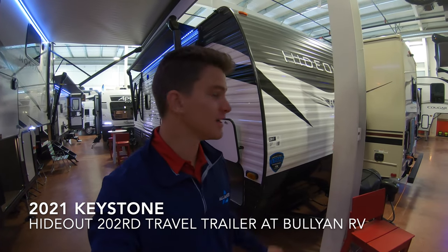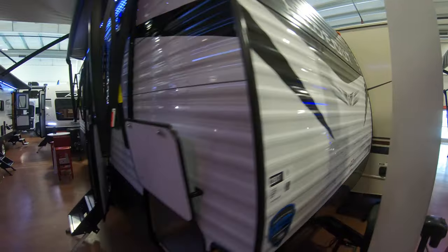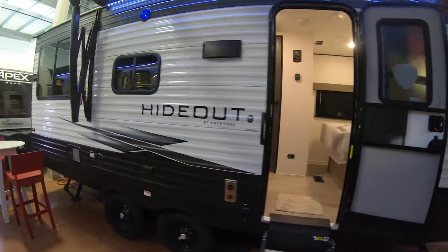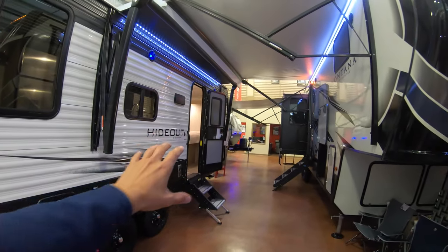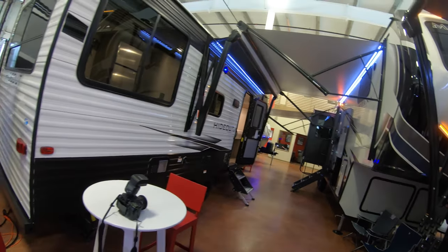Hey, this is Rafe at Bullion RV. Today I'm going to be walking you around a brand new 2021 Hideout 202RD. This is a great little floor plan. No slide-outs on this, and the cool thing is your whole living area is going to be in the back. You're going to have the kitchen in the middle and the bedroom in the front, which gives you that separation of rooms that's hard to find in a small unit like this.